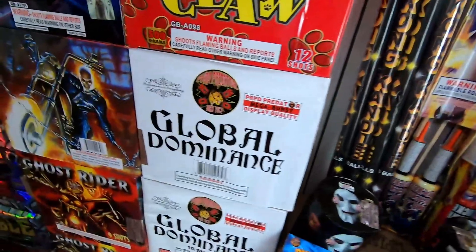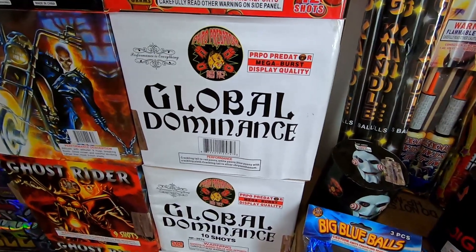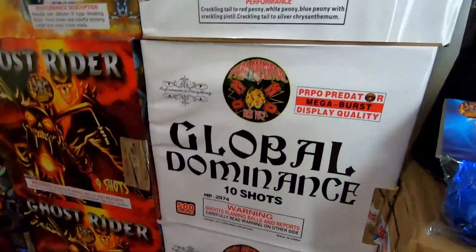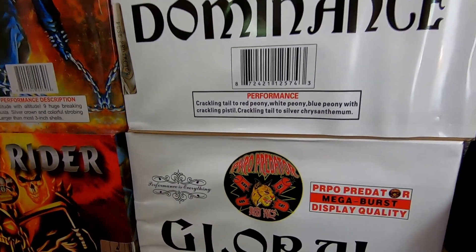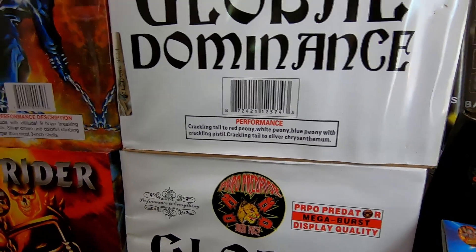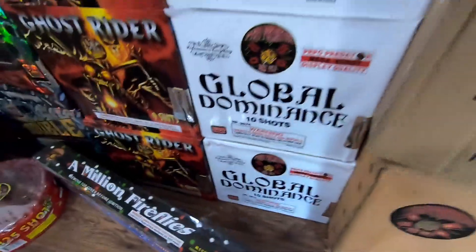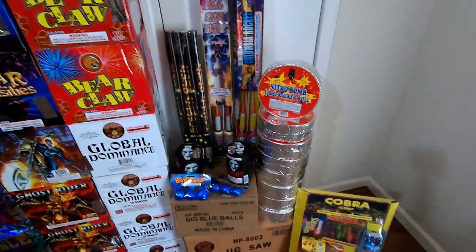Below that we have Global Dominance by Pyro Predator Fireworks - an awesome 10-shot 500 gram cake. I was lucky enough to see this at Hails' demo last year. The package says exactly what it is - it dominates a lot of 500 gram cakes on the market. Performance: crackling tail to red peony, white peony, blue peony with crackling pistol, crackling tail. So it's another red white and blue themed item with a lot of crackling - good colors, a lot of crackle, and 10 hard-hitting breaks. Really glad I got a case from Hails on the wholesale side.